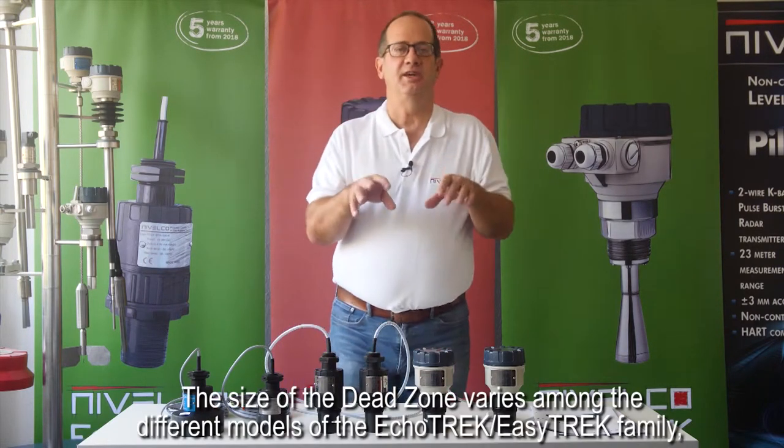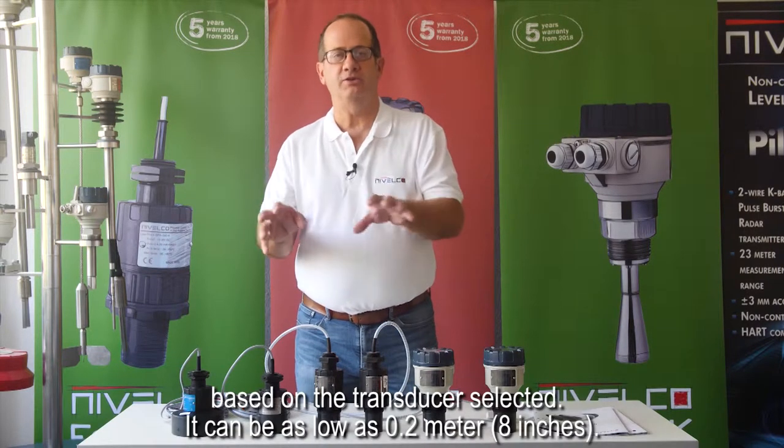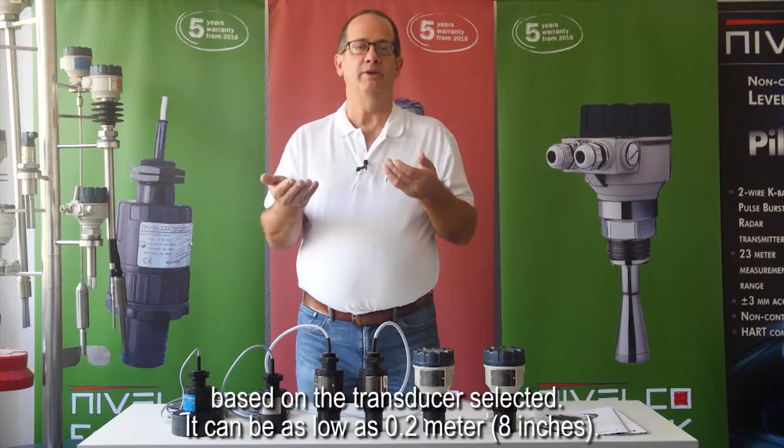The size of the dead zone varies among the different models of the ECHOTREK and EZTREK family based on the transducer selected. It can be as low as 0.2 meters or 8 inches.